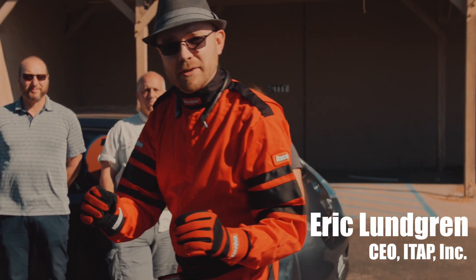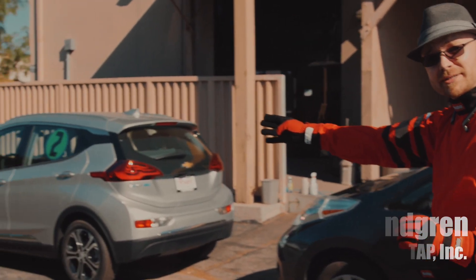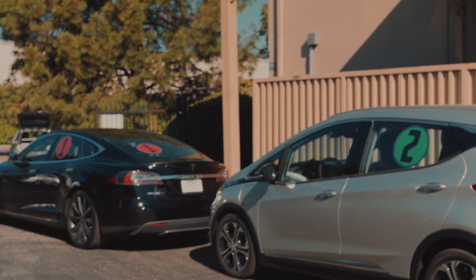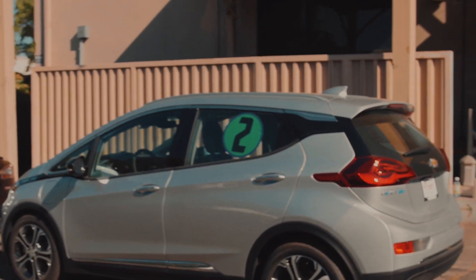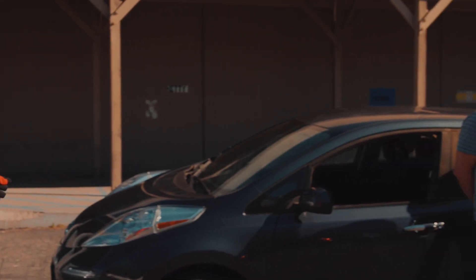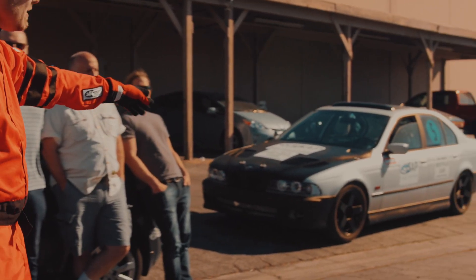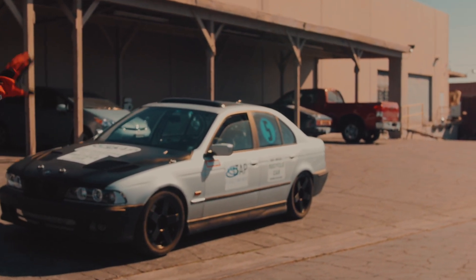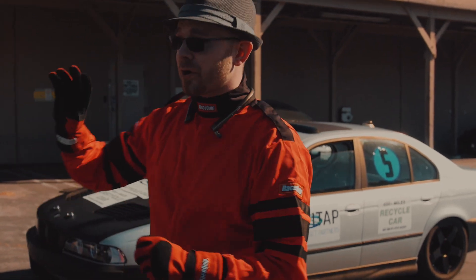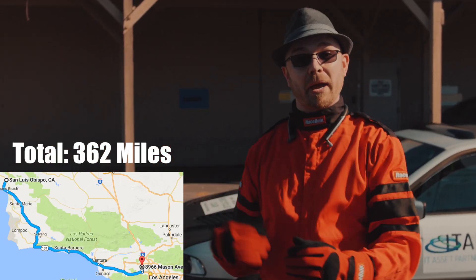We've charged up all four of these EVs today, starting with the Tesla P90D up front — that's number one. Number two is the Chevy Bolt EV, their newest line. Number three, we have the Nissan Leaf. And number five back here, we have the ITAP recycled car. These four cars are going to be driving from Chatsworth, California out to San Luis Obispo and back. They're all going to be driving under the exact same conditions with professional drivers.